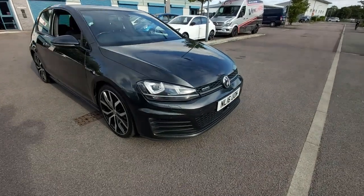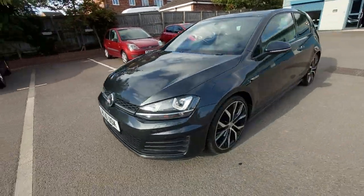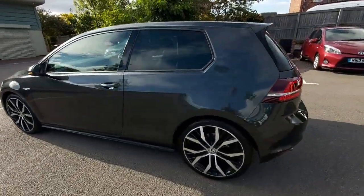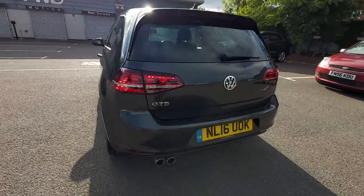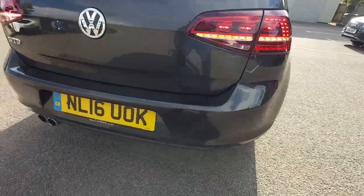Hello, welcome to this video of the Golf GTD. This is a March 2016 registered vehicle. Very, very clean. It's the ultra-rare Fredo. It's also got the 19-inch alloy wheels. It's in the nice dark grey metallic. It's got the LED lights as you can see.